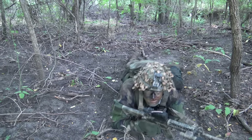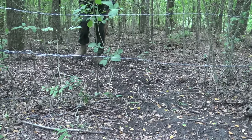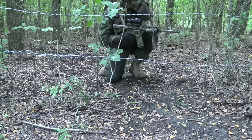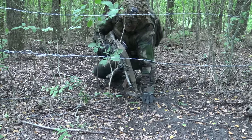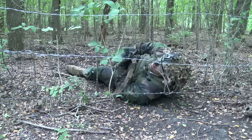The next technique is the back crawl. This is used to crawl under wire obstacles that the enemy sets up on the battlefield or around his defensive positions. First, upon coming to the wire obstacle, observe if there are any booby traps or noise-making devices attached to the wire.